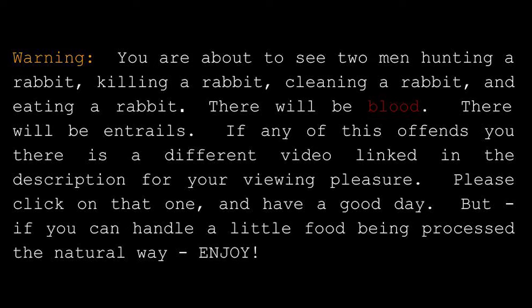Warning. You are about to see two men hunting a rabbit, killing a rabbit, cleaning a rabbit, and eating a rabbit. There will be blood. There will be entrails. If any of this offends you, there is a different video linked in the description for your viewing pleasure. Please click on that one and have a good day. But if you can handle a little food being processed the natural way, enjoy!